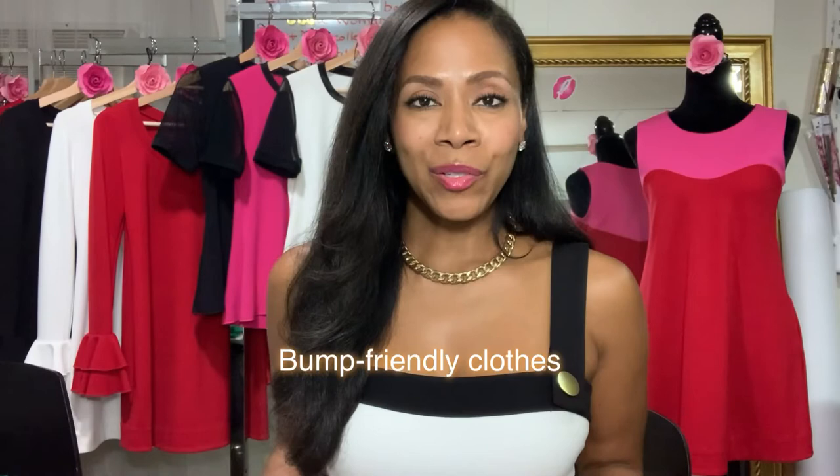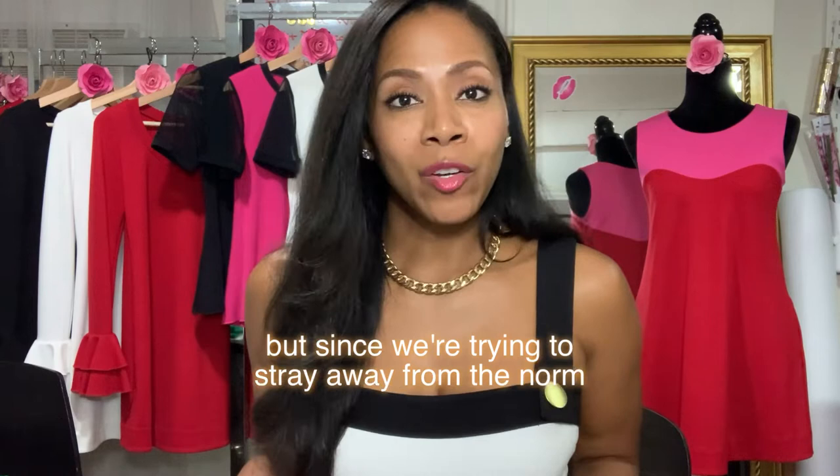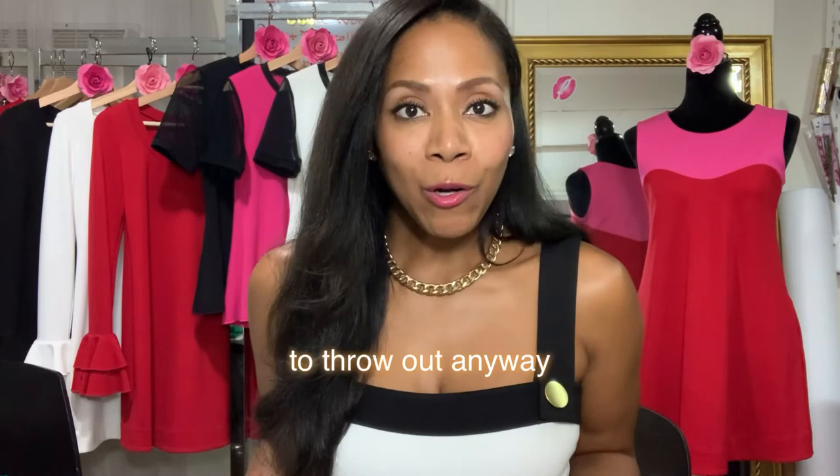Bump-friendly clothes serve their purpose during pregnancy, of course. But since we're trying to stray away from the norm — the one where we buy temporary maternity clothes that we don't love and plan to throw out anyway — we might as well consider all the ways that we can get the best use of our bump-friendly clothes that we love.